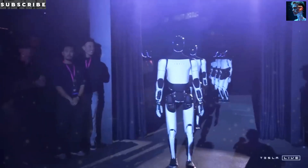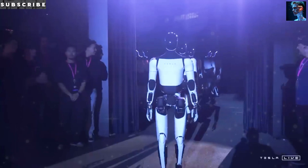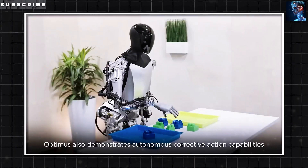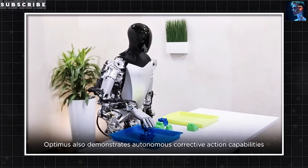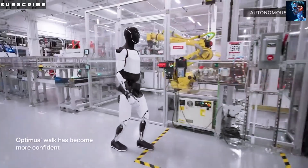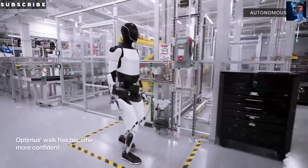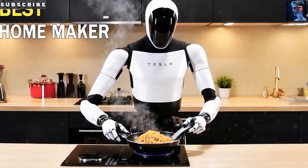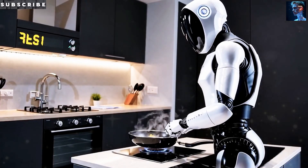And then there are the household chores themselves. Imagine a day where you don't have to sweep the floor, fold laundry, or even chop vegetables for dinner. The bot can take care of those jobs for you, giving you the time back to do the things you really enjoy — whether that's catching up with friends, reading a book, or just relaxing.